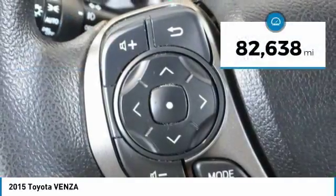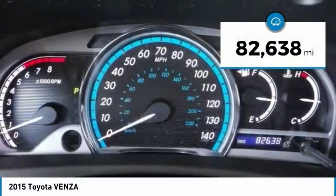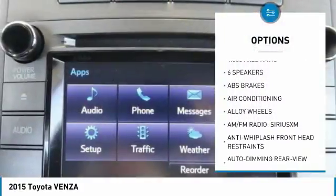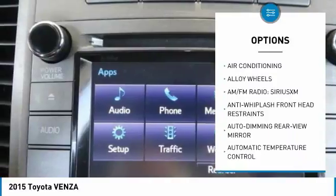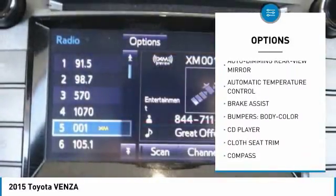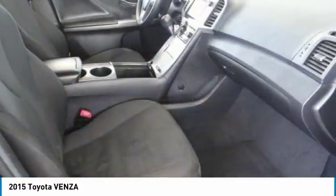This vehicle has less than 85,000 miles. Here are some of this vehicle's great options: traction control, air conditioning, dual airbags, power steering, alloy wheels, four-wheel disc brakes, rear window defroster, power windows, fog lights, and trip computer.